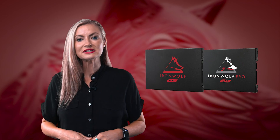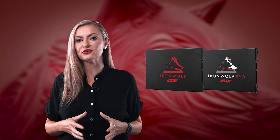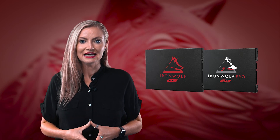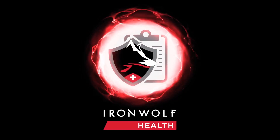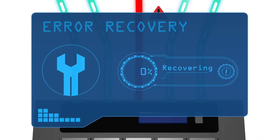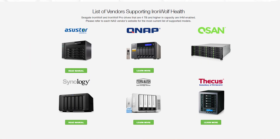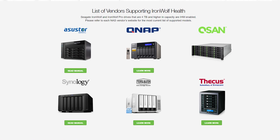These drives are tough enough to protect your data whilst handling peak user workloads with 24/7 always-on capability. And like with all IronWolf drives, they come with health management software that monitors drive state and alerts compatible Synology, QNAP, and Asustor NAS systems about impending failures.